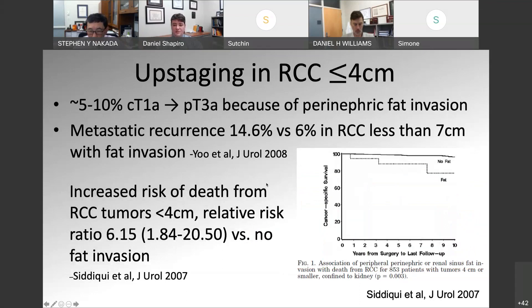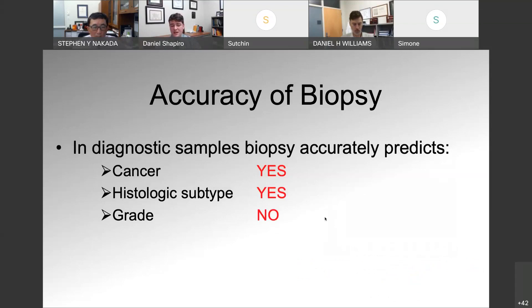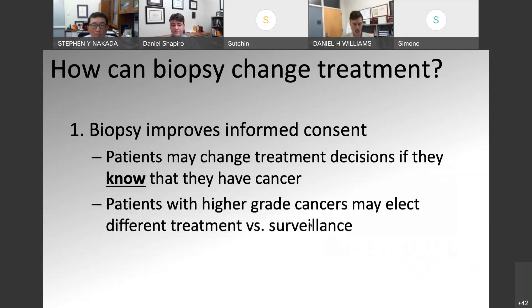Getting back to the rate of upstaging in renal cell carcinoma less than 4 centimeters: about 5 to 10% of these clinically T1A tumors will be upstaged to pT3A because of perinephric fat invasion. The metastatic recurrence rate in these patients is much higher in patients with fat invasion. On our biopsies, this is not often accurately diagnosed, so there are some patients who will undergo surgery and have pathologic upstaging. Overall, the accuracy of biopsy: it can accurately determine the presence of cancer and accurately identify the histologic subtype, but it doesn't do a great job at accurately identifying the grade.